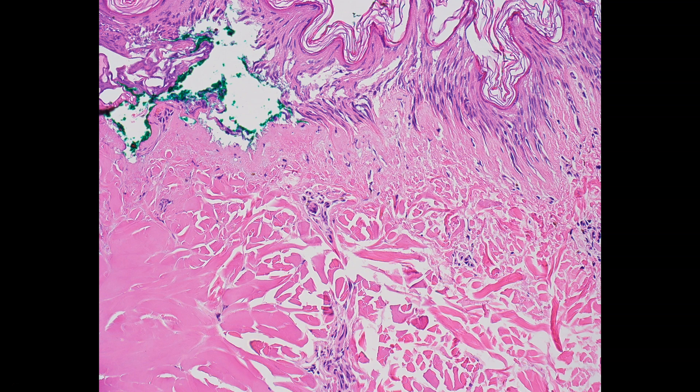And especially when we're looking at sentinel nodes for melanoma or other tumors, if there's a lot of cautery in the node, it can make parts of the node totally unreadable to the pathologist.